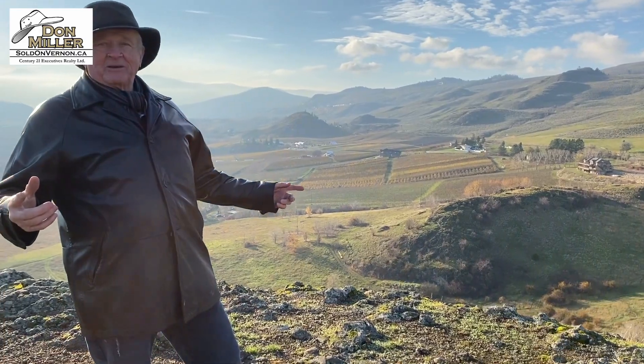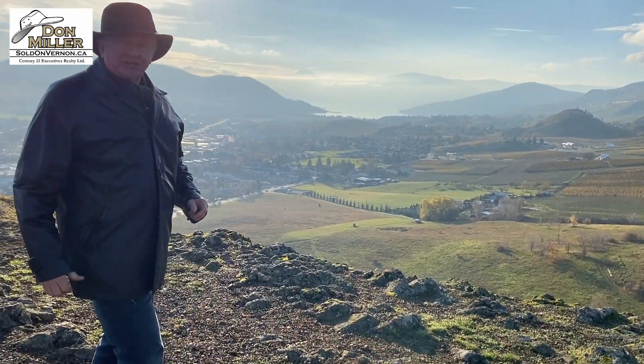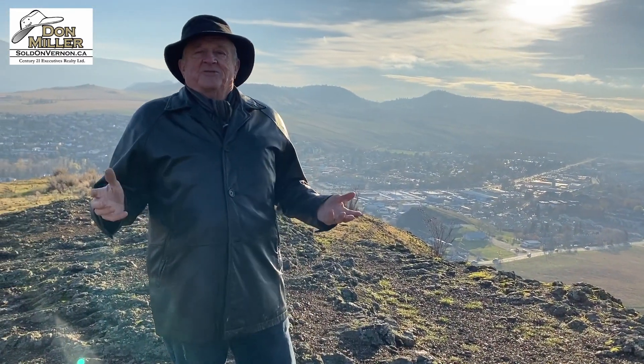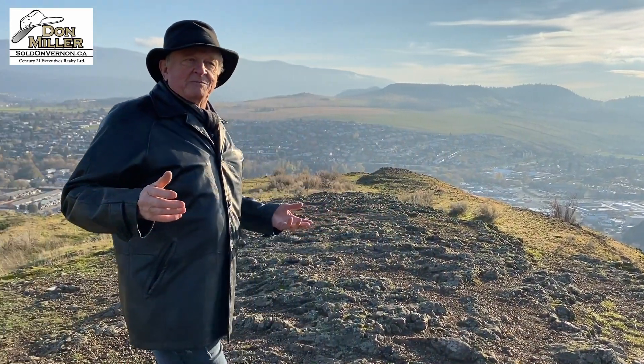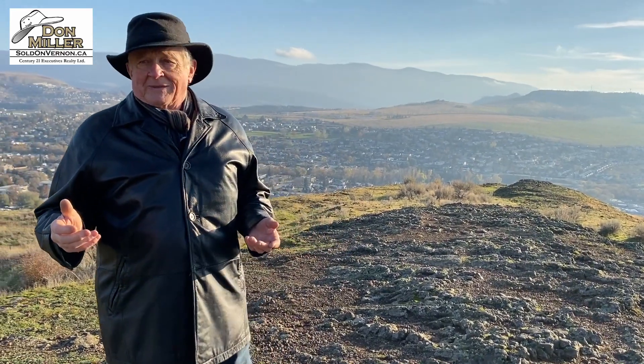I'm just going to do a little bit of a walk around. Blacked out with the sun, and over here you should be able to see me again. So what's happening? This is Vernon. This is the fall. This is absolutely beautiful. Today we're up at Rocky Ridge at Turtle Mountain.